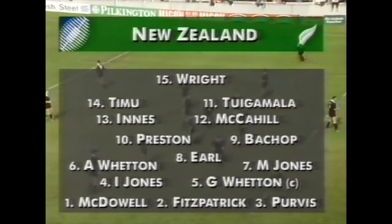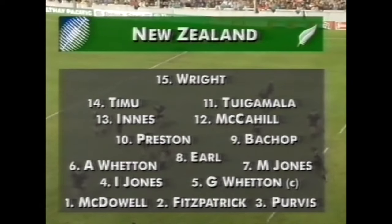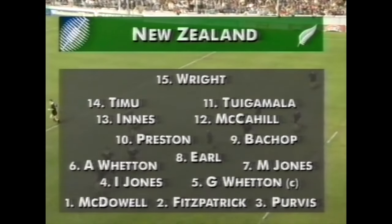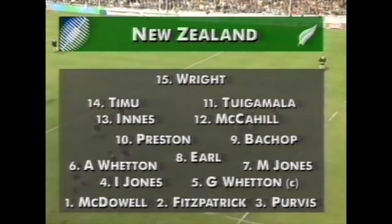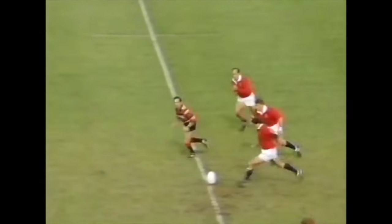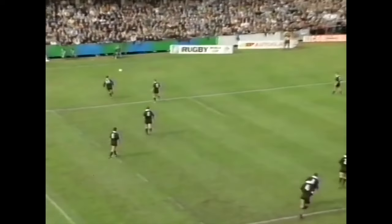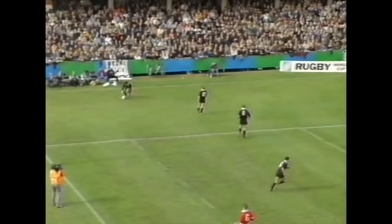A quick look at the All Blacks side as they line up with the three new caps: Tuingamala, Preston, and of course Graham Purvis down there in the front row at number three. That's the All Blacks side for the match this afternoon. And away we go in this second match for the All Blacks in the 1991 World Cup against United States here in Gloucester.